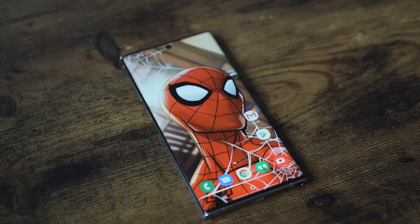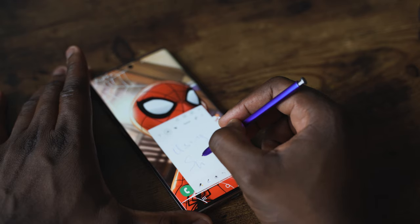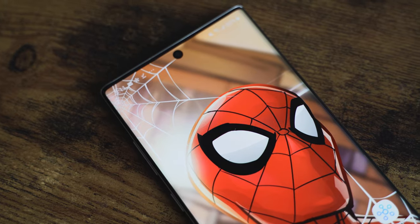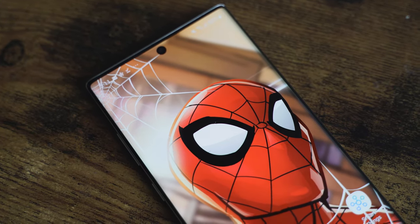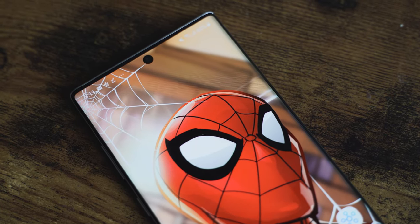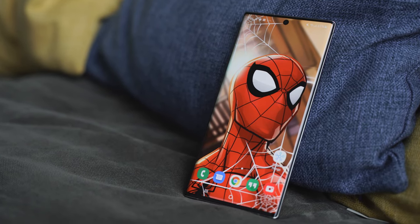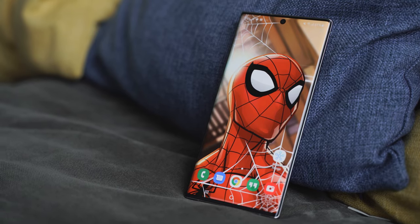Spider-Man looks fantastic in this wallpaper. It doesn't matter if you're writing on the screen obstructing the view — it still stands out. What I like is that even the hole punch is taken advantage of; you can see how the webbing attaches to it. The detail and simplicity of Spider-Man in this wallpaper makes the Galaxy Note 10 Plus look amazing.